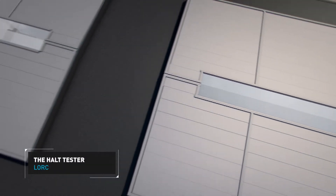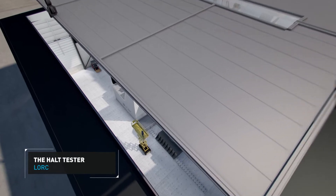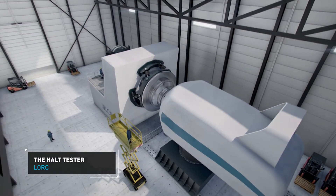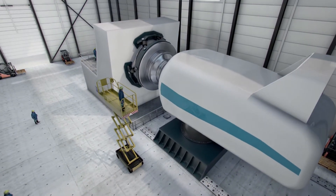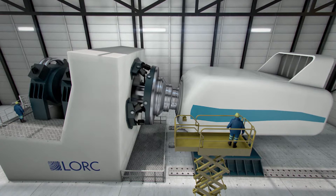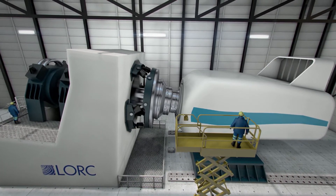In the second testing dock, LORK offers HALT — that is, Highly Accelerated Lifetime Testing. This enables customers to verify the expected quality level of the nacelle, as 25 years of mechanical operation can be simulated in a few months. Mechanical tests are conducted, applying dynamic forces and moments to the nacelle main shaft, simulating the loads affecting a wind turbine in operation.